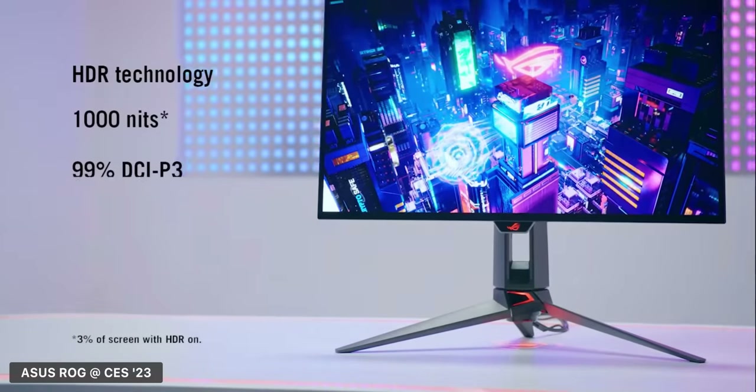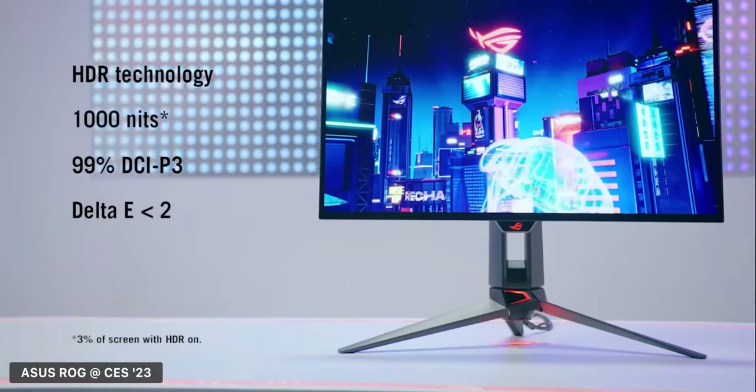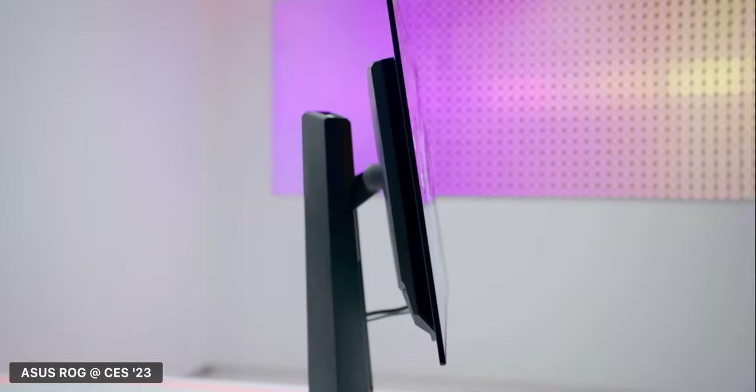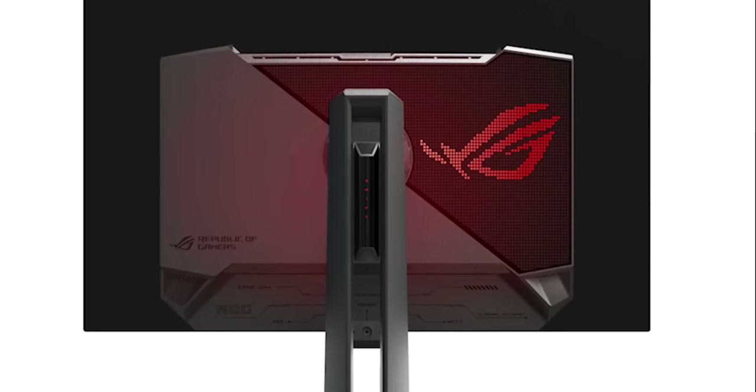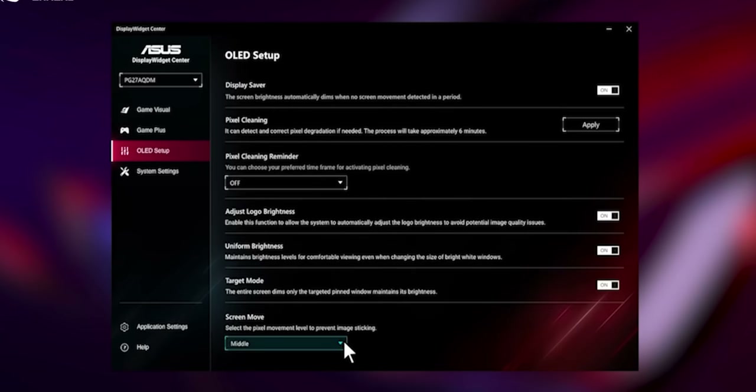Cooling these OLED panels might be a bit of a challenge. I suspect both LG and ASUS will have some active cooling implemented, but hopefully the fans aren't too loud. Both monitors seem to have a fairly boxy looking heatsink and cooling element towards the back and center of the display. Coming back to the burn-in problem, we get a sneak peek of some features included on the new ASUS OLED to help prevent this, as shown by the OSD — things like screen dimming, pixel cleaning, a pixel cleaning reminder, and a pixel shifting feature which we've seen on previous OLED panels.